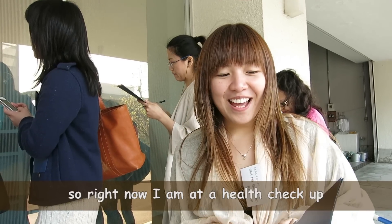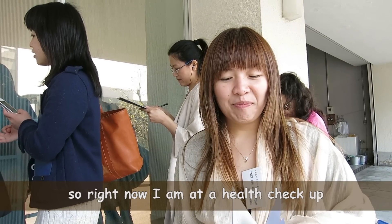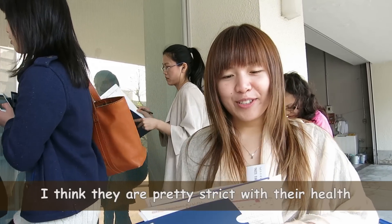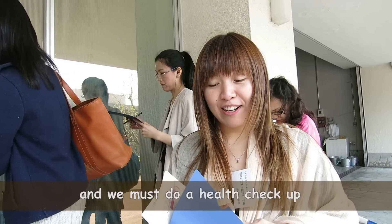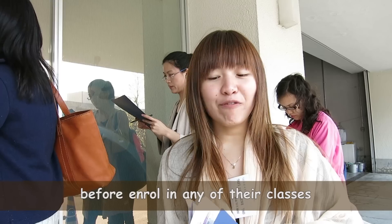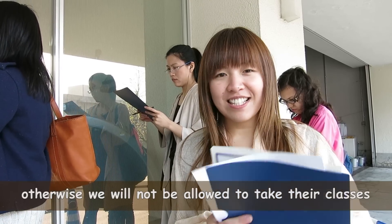Hey guys, so right now I am at a health checkup by the university. I think they're pretty strict with the health, so we must do a health checkup before we enter any of the classes — before we enroll in any of their classes, otherwise we're not allowed to take their classes.